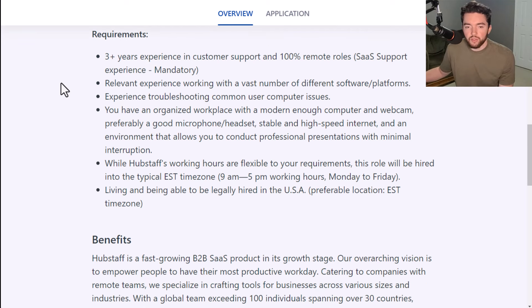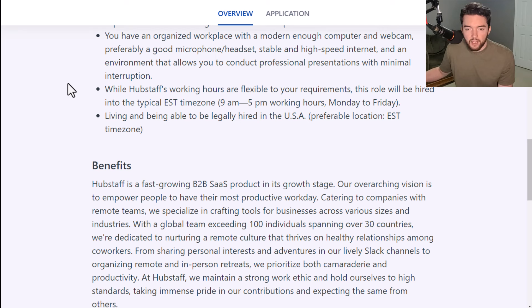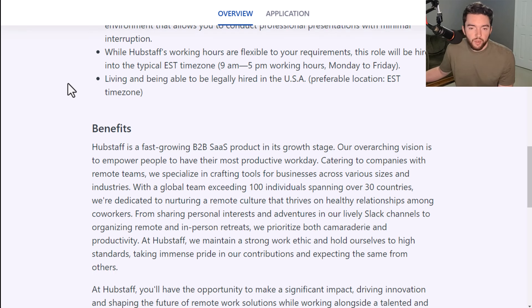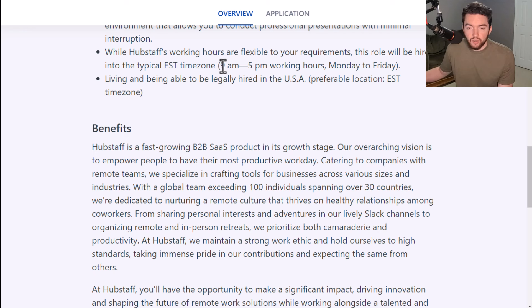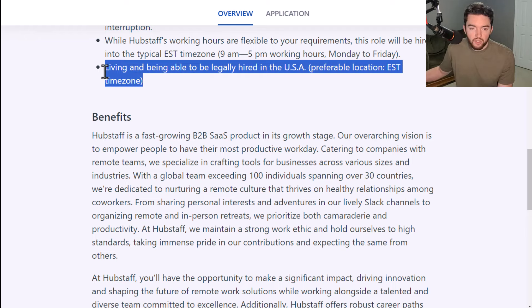Requirements include three-plus years of experience in customer support in 100% remote roles. Software as a Service support experience is mandatory, relevant experience working with a vast number of different software and platforms, experience troubleshooting common user computer issues, and an organized workplace with a modern computer, webcam, and high-speed internet. Working hours are flexible, but this role will be hired into the typical Eastern Standard Time Zone nine-to-five working hours Monday through Friday. They're prioritizing people in this time zone, but you don't necessarily have to be there.